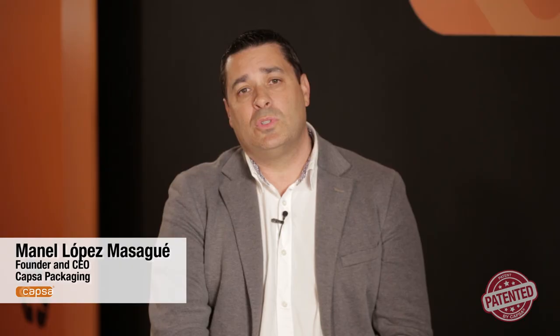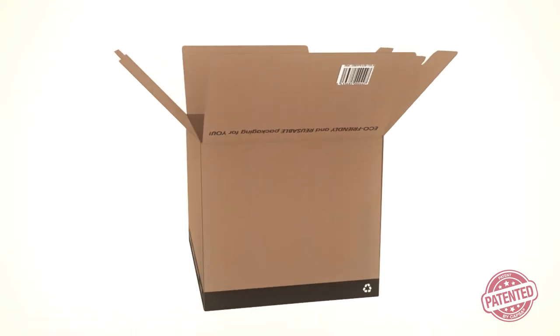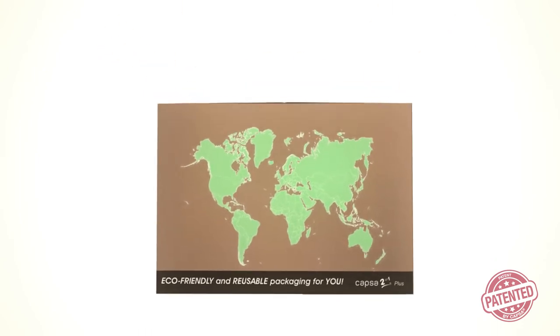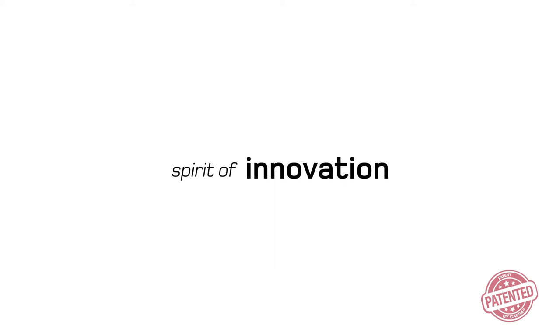Through our products and our licensing program, I'm sure that from now on, every time you have to close a box, you will remember Capsa two-in-one. Capsa will continue to work on packaging solutions that make your company more productive and contribute to sustainable development. That's the essence of Capsa — innovating for you.